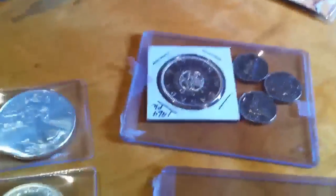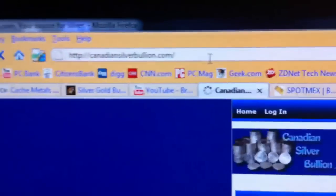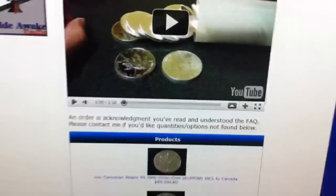Drutter, if you want to check out his website, it's Canadian Silver Bullion — CanadianSilverBullion.com. You can order some silver right there.